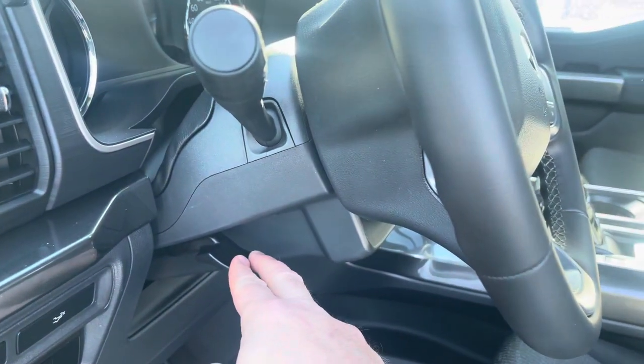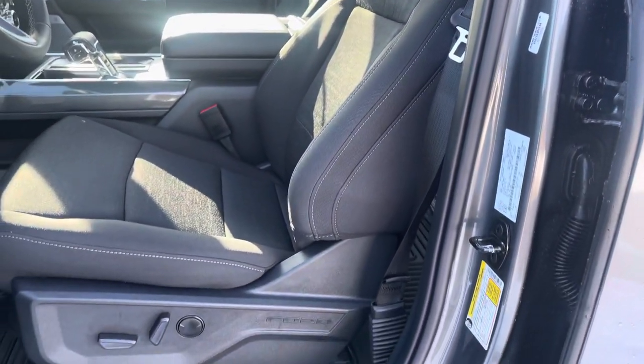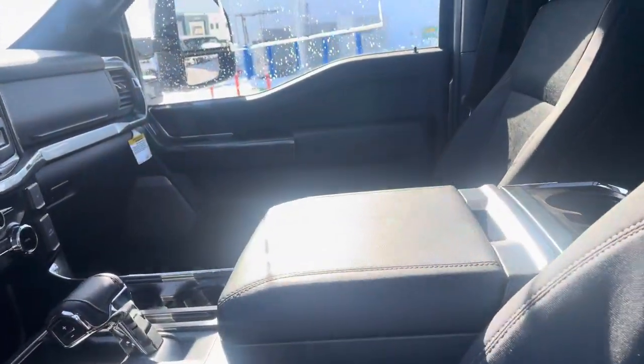You can unlatch the steering column and it'll go in and out or up and down. These super comfortable captain's chairs are 10-way power and heated — they are just comfortable to sit in. Let's climb inside.